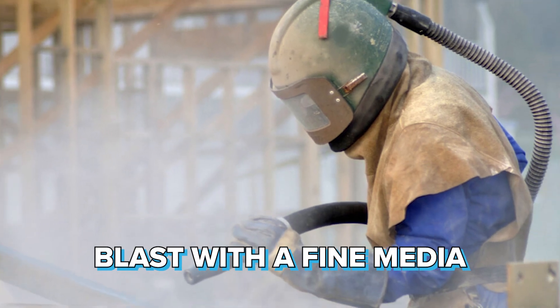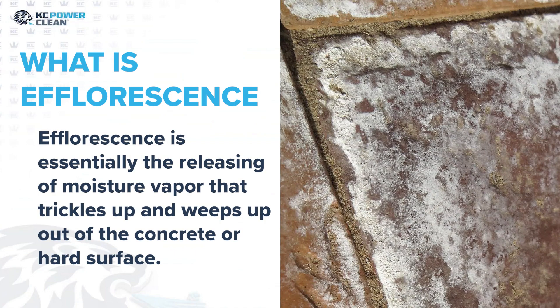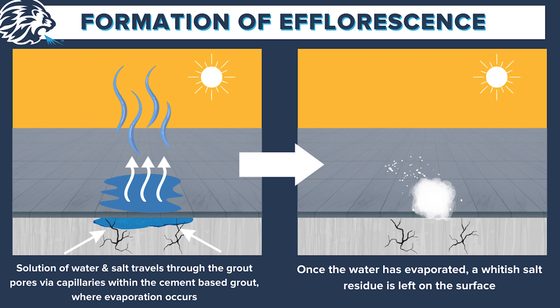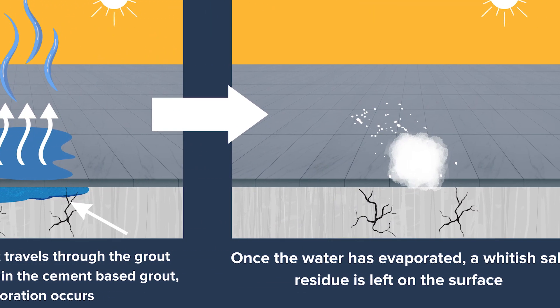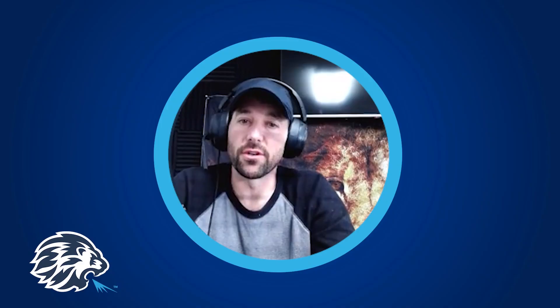In the process of doing acid washing restoration and media blast cleaning, there is a potential for efflorescence. Efflorescence is essentially the releasing of moisture vapor that trickles and weeps up out of the concrete or hard surface — it could be brick or stone, but usually some kind of hard exterior surface. It's usually adjacent to and supported by some kind of landfill, so most of the time it's a horizontal surface, but it could also be a vertical surface adjacent to a retaining wall where there's moist dirt.